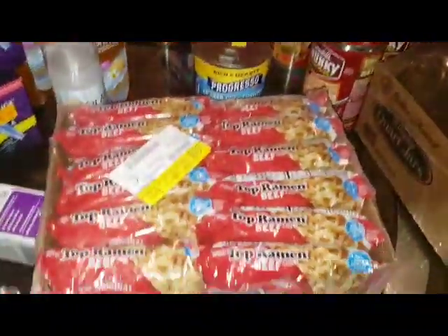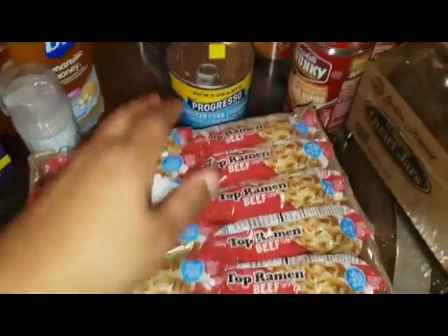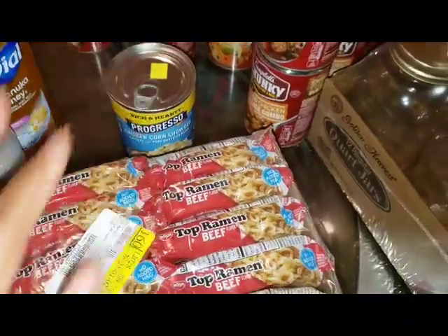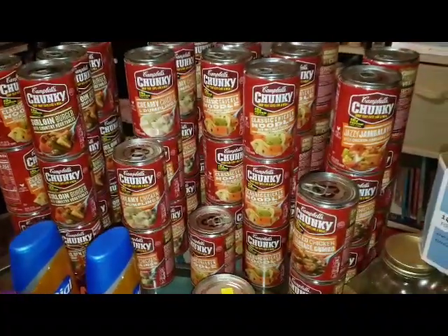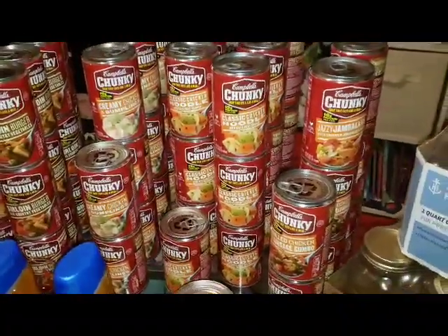Over here I found one of the 12-packs of ramen that was a dollar. I picked up one of these chicken corn chowders — one of my sons said they wanted to try it. Over here you can see I picked up a bunch of soup, which is good for my prepping that I'm doing right now. So this sale came right on time.